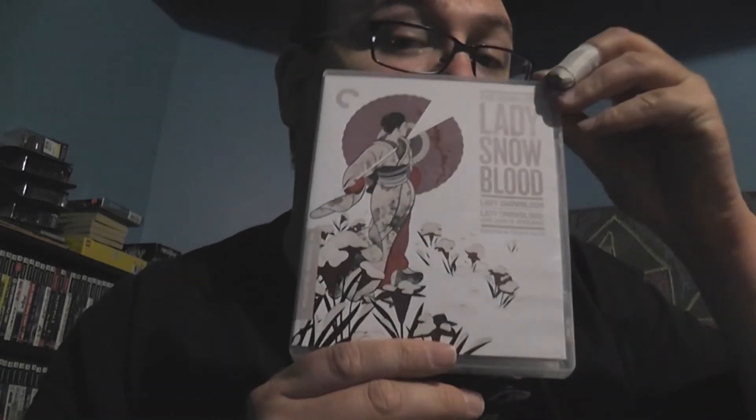So there you go. That is the Blu-ray release of the Lady Snowblood collection from Criterion, unboxed so you know what's going on inside, in case you are interested in picking it up. Let me know if you've seen the films and what you thought of them — no spoilers, please comment down below. Love to hear from you. Until next video, take care, have a good one.